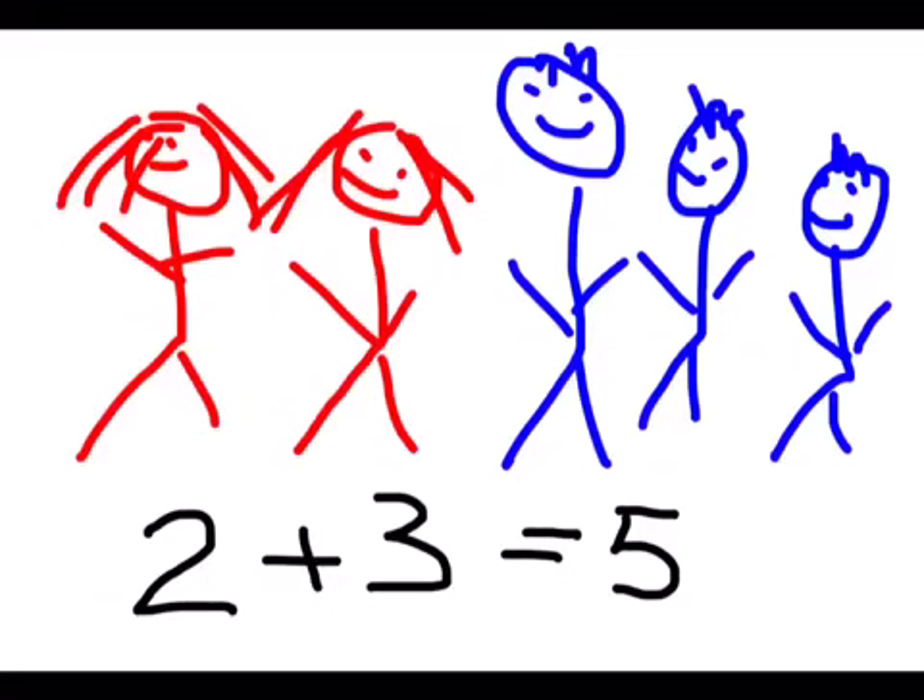I drew two girls, then I counted on three, four, five, and I drew three boys. Two plus three equals five.